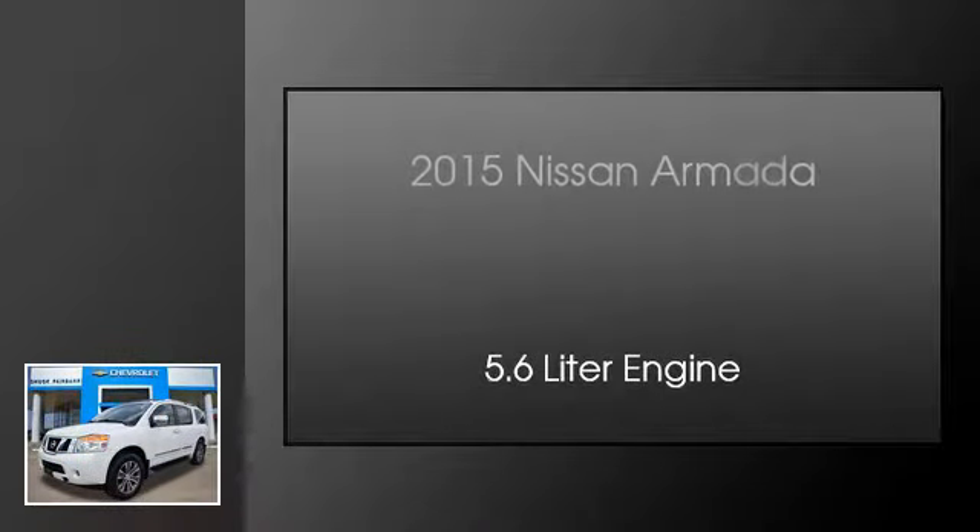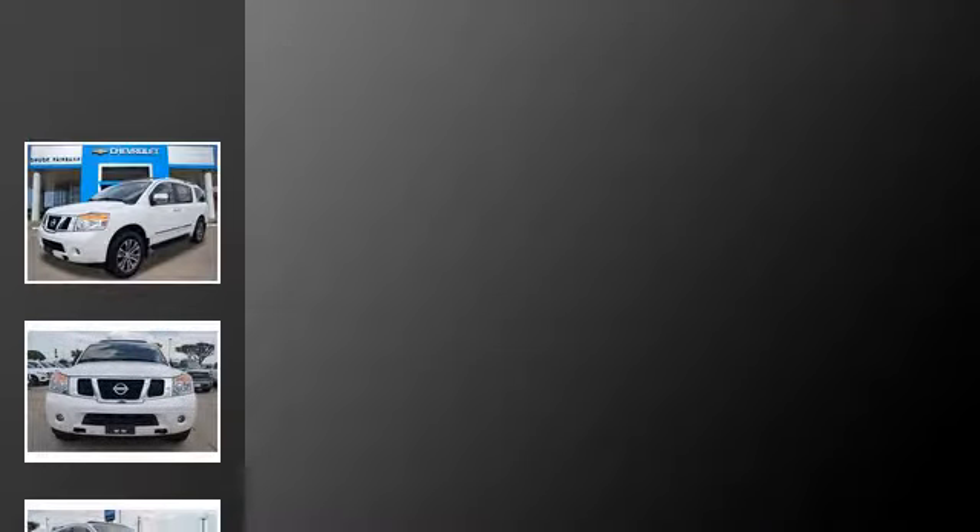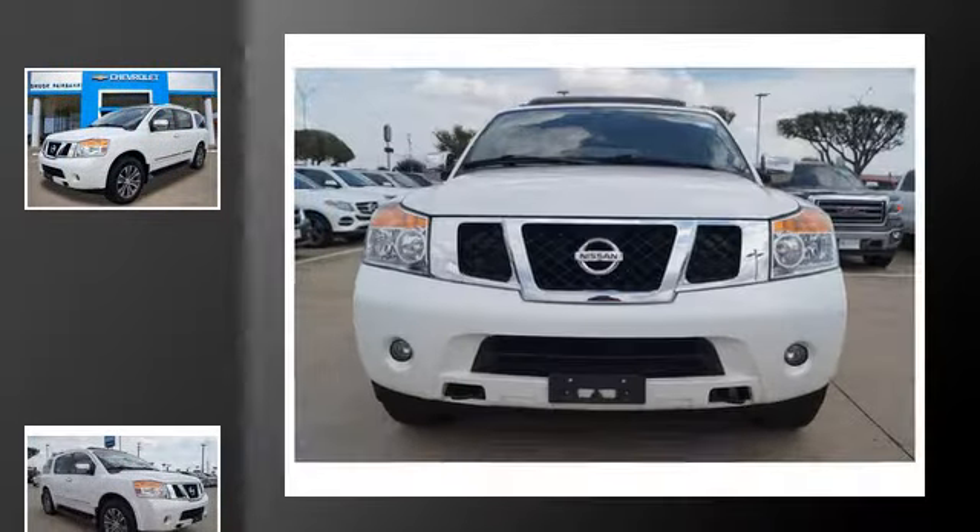This is a 2015 Nissan Armada. This SUV has an automatic transmission and a 5.6 liter engine.